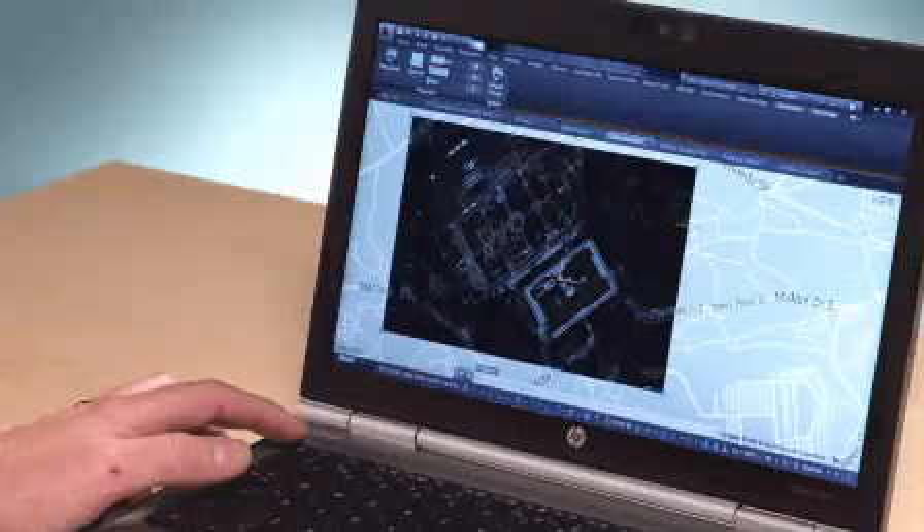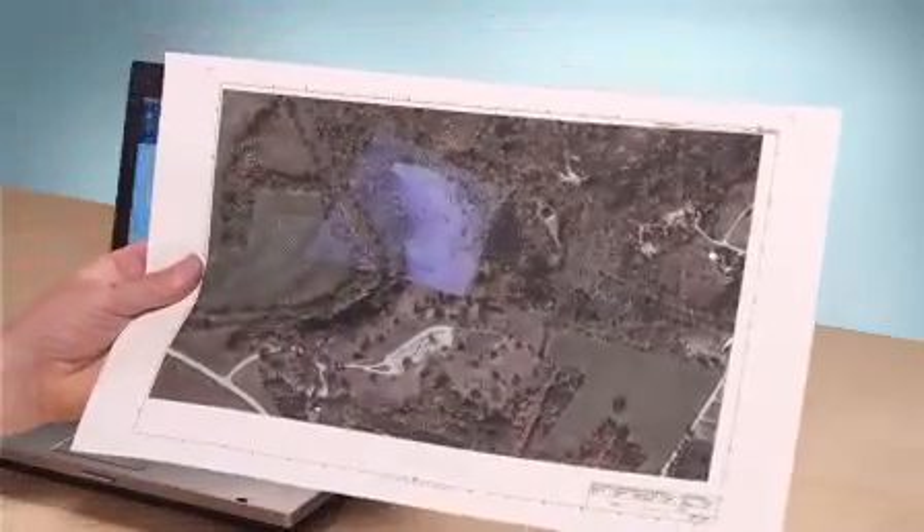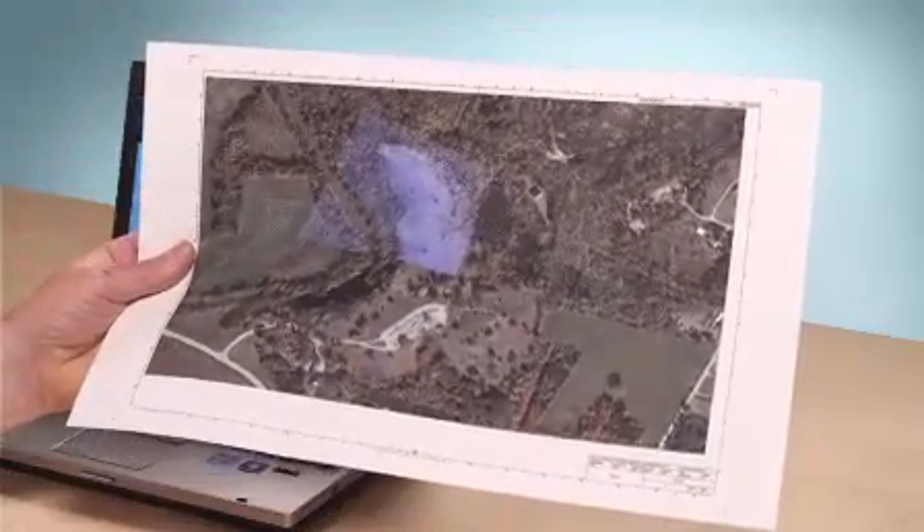We have greatly enhanced the geolocation and online maps feature. We've listened to you, our users, and added plotting, image control, and image capture capabilities. You can now capture online maps as static images, change their brightness and contrast, and print them with your designs to paper, DWF, and PDF.